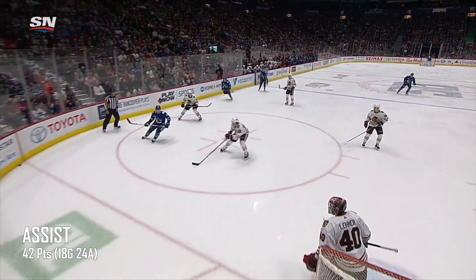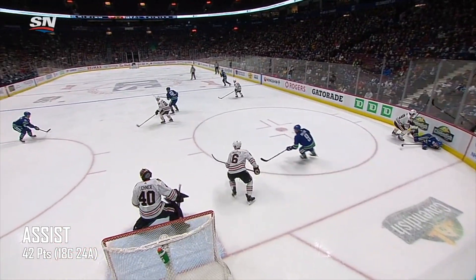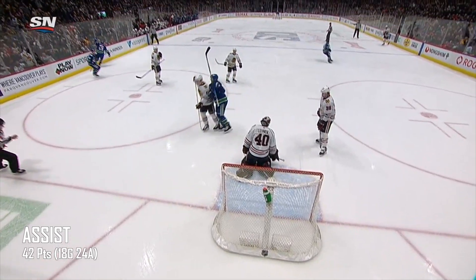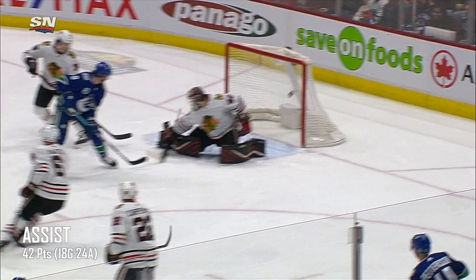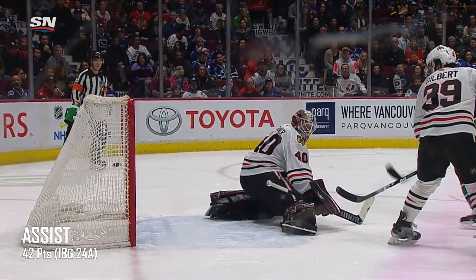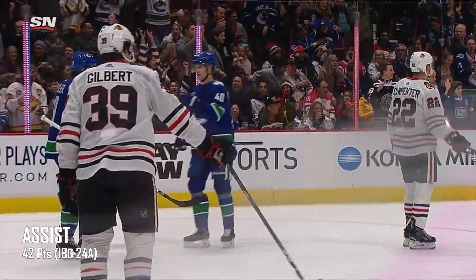Deep and now the puck is chipped to the corner. Brock Besser goes after it there. Five seconds to go in the power play. Besser. Back to Hughes. Here's Pedersen. Dishing off. Horvat with a shot. Score! Nice! I think JT Miller tipped that one in front of Robin Leonard. And the Canucks open the scoring just after the power play expired.